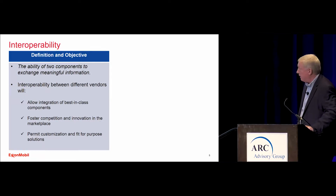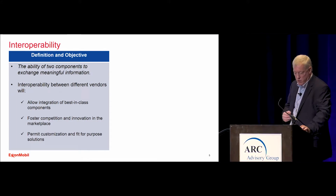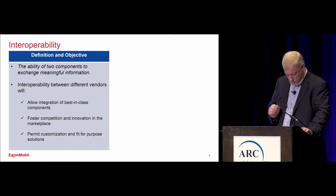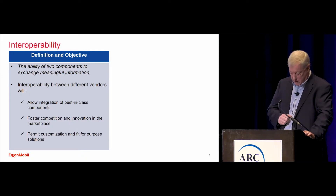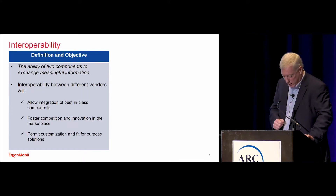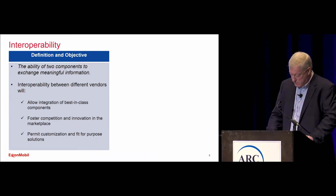So the first quality attribute I want to tell you about is interoperability. For us, we wanted to know if the components could exchange information as peers using standards-based methods. ExxonMobil would like to allow the easy integration of best-in-class components without the need for translators or gateways.